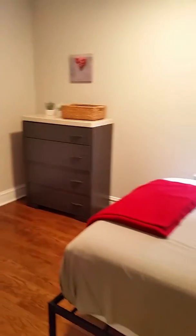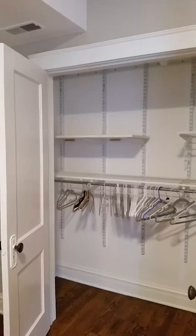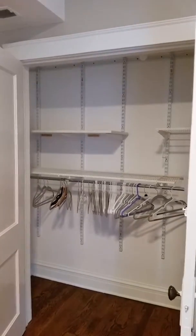Immediately to the left is the first bedroom. Nice bedroom, queen bed, new windows, lots of light, full closet, dresser. Same room has a big closet and massive dresser.